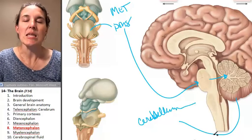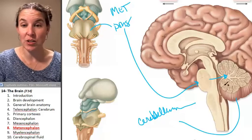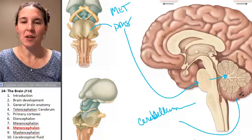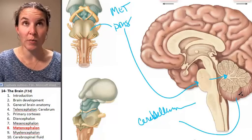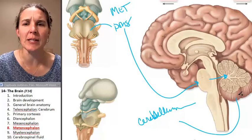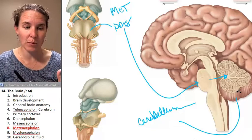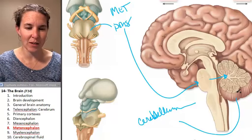Cerebellum. The cerebellum is a fantastic structure. It's responsible for fine motor movement and complex motor movement. The cerebellum is capable of learning routines.